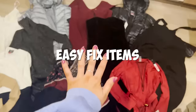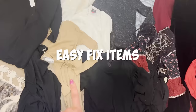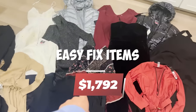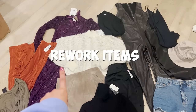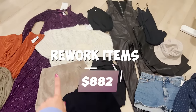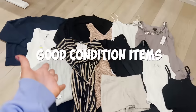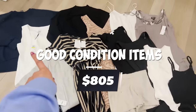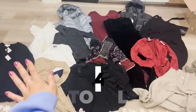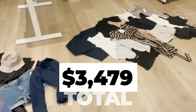A handful of items I'm just donating. These are all the easy fix items — things that just need a new button, a new zipper, or a quick stitch — and they total up to $1,792. I had a few people reach out who are interested in reworking some clothes, so that's who this stuff is going to — there's $882 worth of stuff there. This is the stuff that's in great condition, maybe just needs to be washed — there's $805 here. Bringing us to a grand total of $3,479. I would call this haul a win.